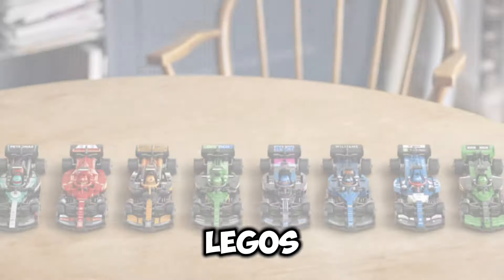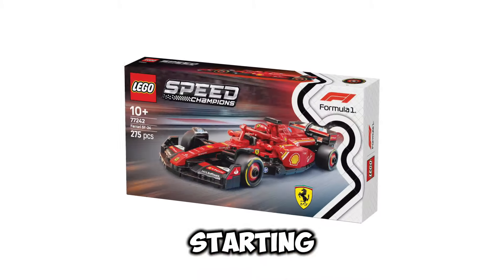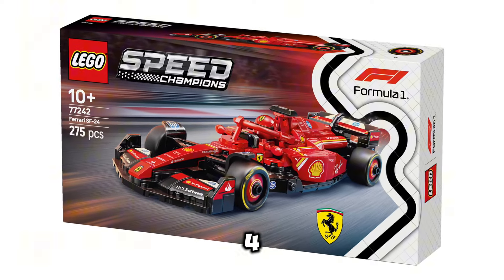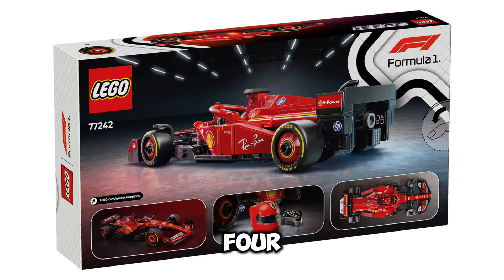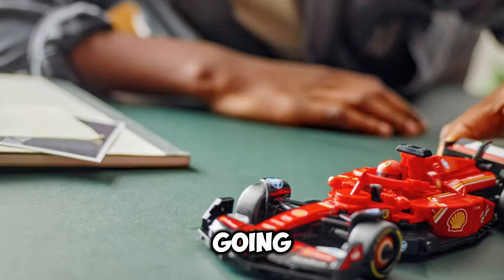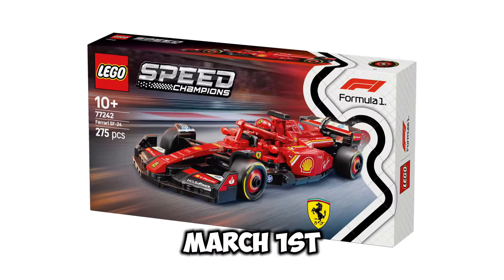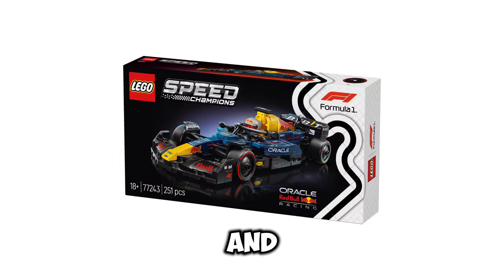After a long time, LEGO has finally officially revealed the Formula 1 collection. Starting off with set number 77242, this is going to be the Ferrari SF24, and the set is going to retail for $26.99 USD. It's going to include 275 pieces, and the release date for the set is March 1st of 2025.